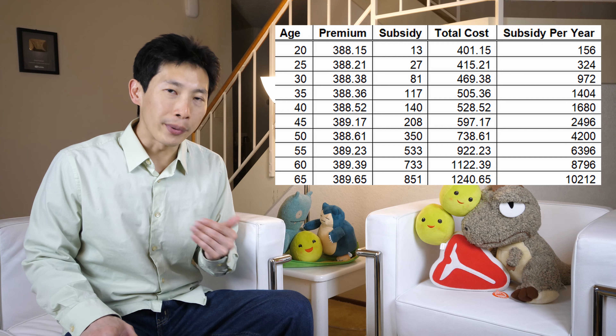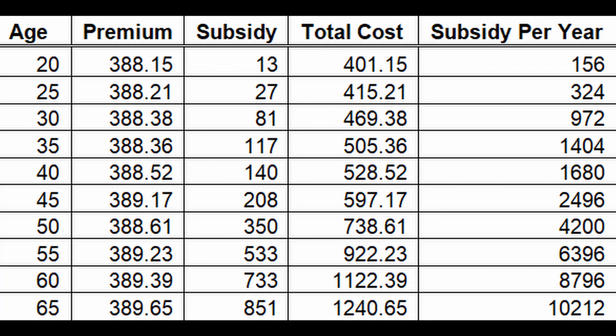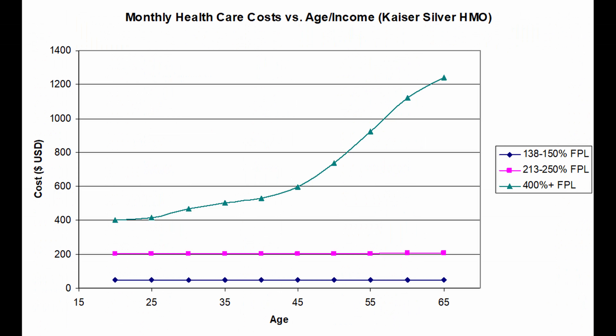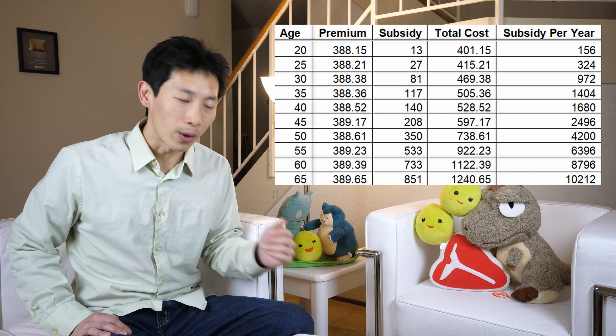Imagine a scenario where you made $1 less than the 400% federal poverty level — roughly around $48,000. Your premium would end up being $388 no matter what your age is. However, the real cost of that healthcare is about $401 when you're age 20, and it ramps up all the way to $1,240 when you're age 65. As you can see in this chart, if you just make $1 less than the federal poverty limit, you're going to get more and more subsidies as you get older.